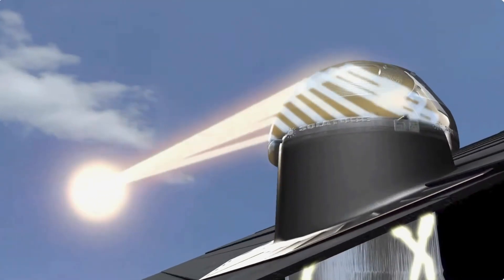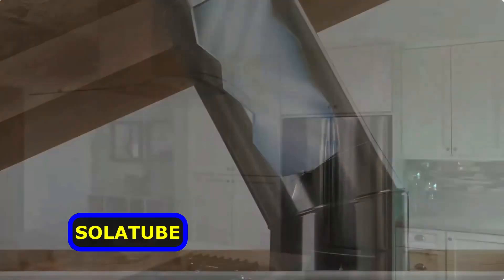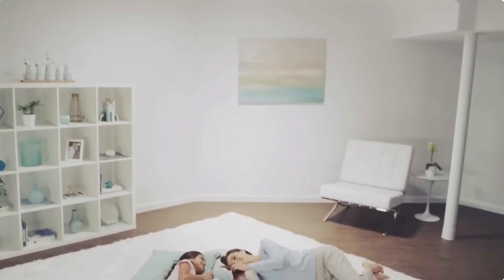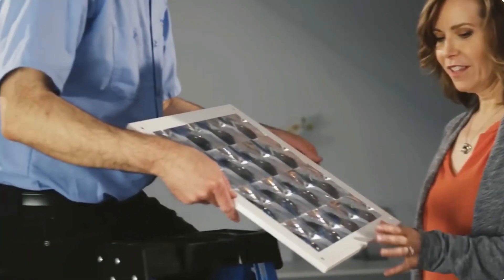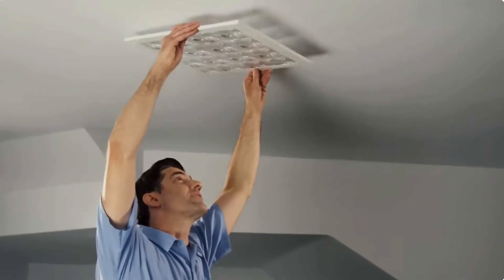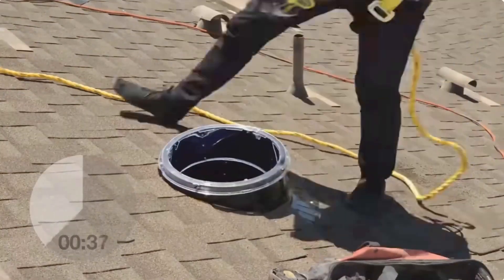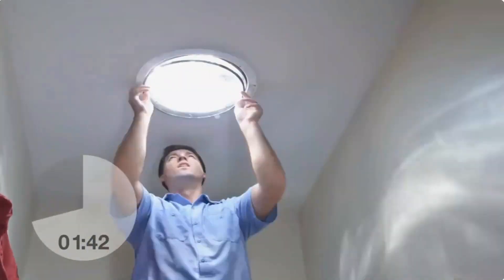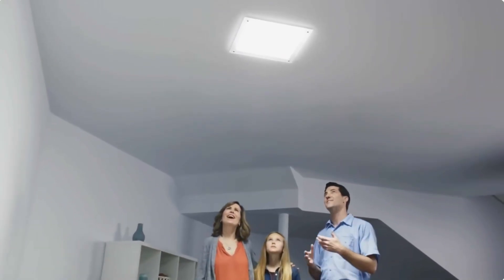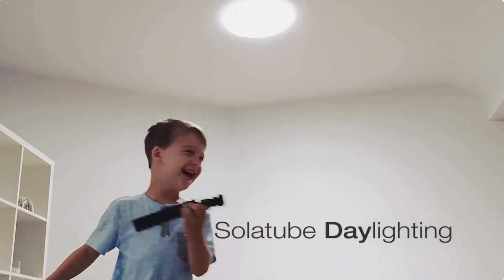A company called Solatube works with some of the largest Fortune 500 companies in the world and distributes its products to over 100 countries. They've helped create a comfortable atmosphere for 2 million-plus people. They achieve this through somewhat unique tubular skylights, which the company strongly believes is a groundbreaking method to bring natural sunlight into nearly any room.